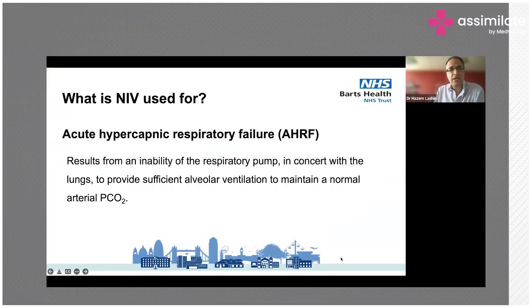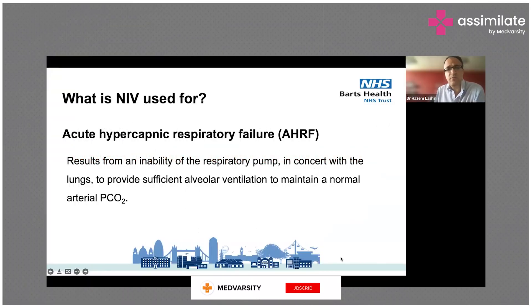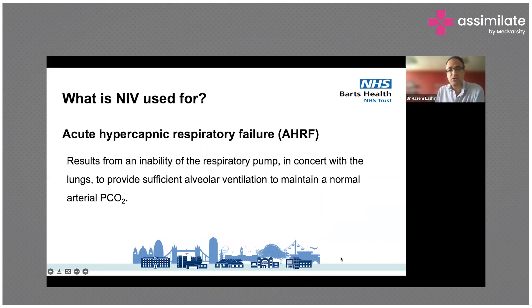NIV is used for acute hypercapnic respiratory failure, which usually results from an inability of the respiratory pump in concert with the lungs to provide sufficient alveolar ventilation to maintain a normal arterial PCO2.